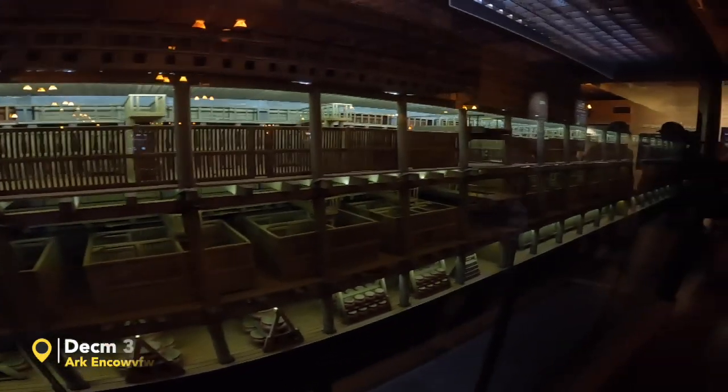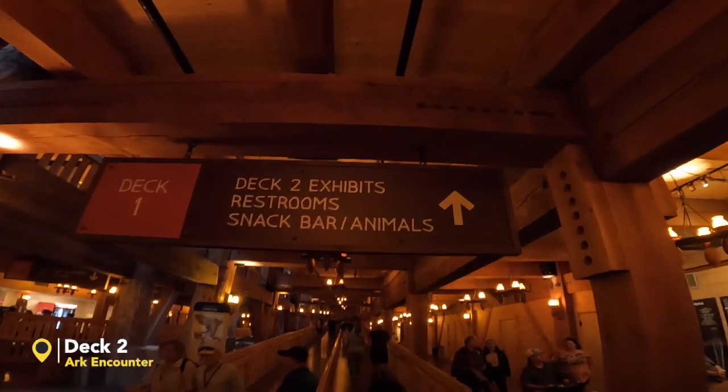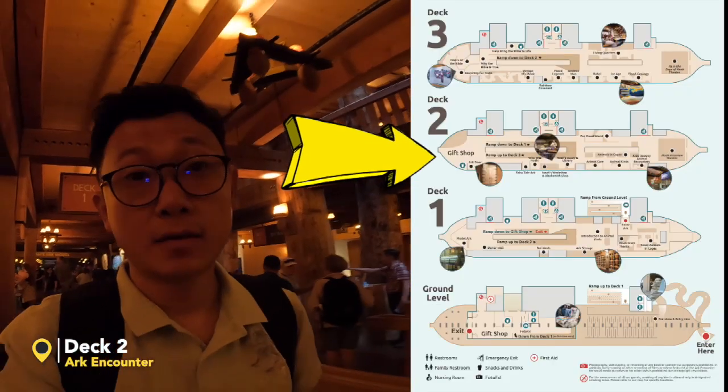Amazing — very detailed. Deck 2. So we just finished Deck 1 and we're going to Deck 2.